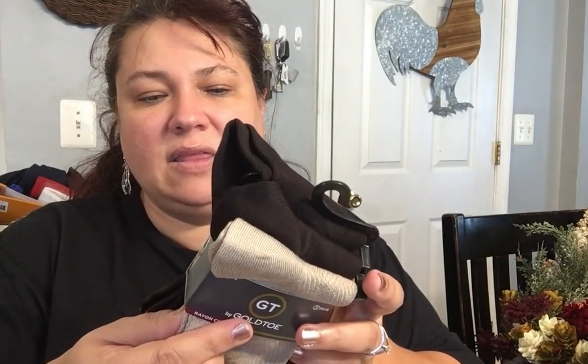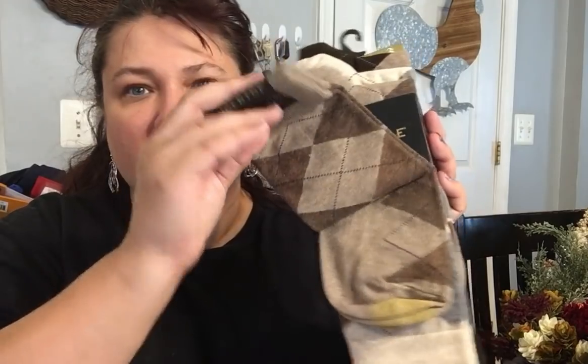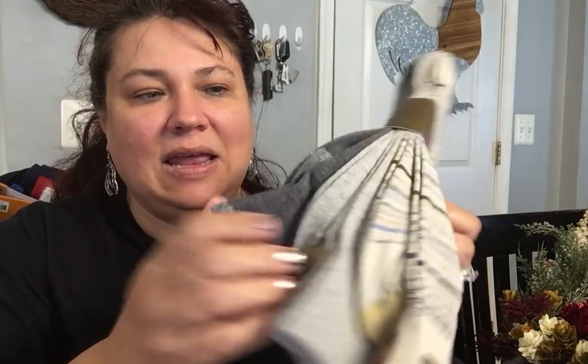Then I got these for my husband — men's dress socks and these are Gold Toe rayon crew. I got a three pack for $19 — these are the Argyle socks, beautiful. And then this set here for $18 — it's a three pack with the stripy, the solid, and then this solid gray in the back. You can't go wrong with it.